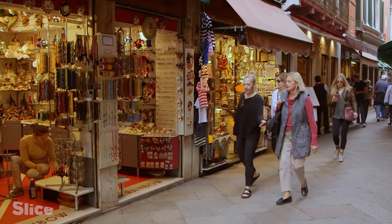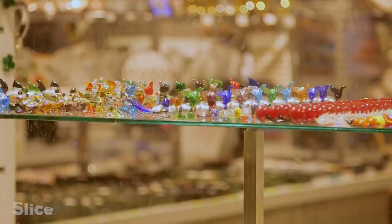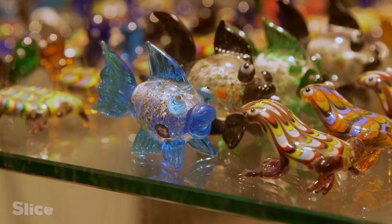Today, nearly 80% of the glass sold in Venice and Murano is not made in Murano. It's imported glass, made in Italy or elsewhere in Europe — machine-made, not handmade. That's proof it doesn't come from Murano. In Venice, eight in ten glass objects are fake Muranos.